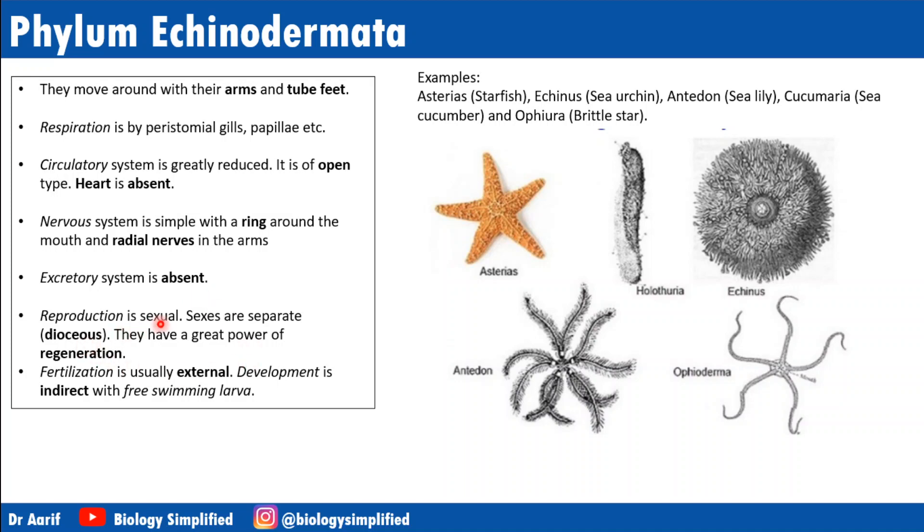Reproduction is sexual; sexes are separate — dioecious. They have the power of regeneration: if you cut off one of the arms of an echinoderm, it will regenerate. Fertilization is usually external and development is indirect, since the larva and adult have different symmetry.